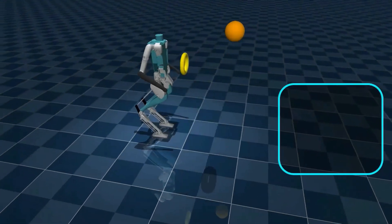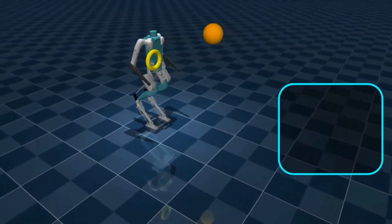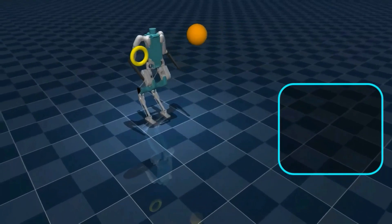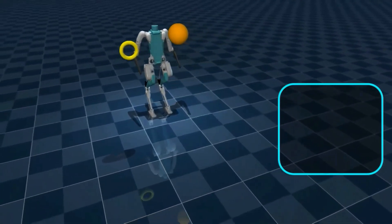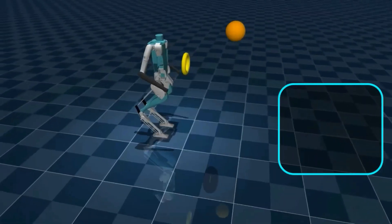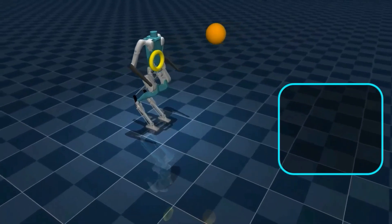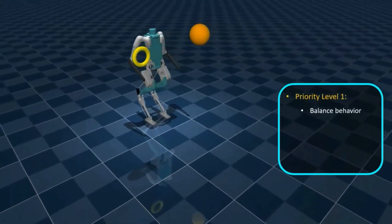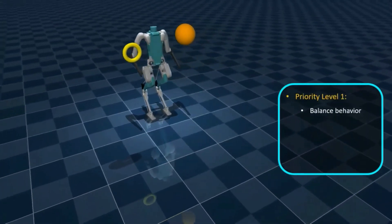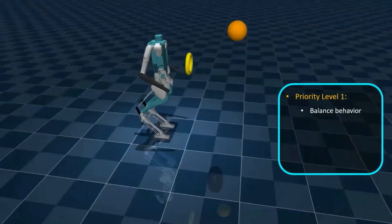Let's take a look at this whole body control task. In this task, the robot is supposed to keep its right hand in the yellow hoop while dodging the incoming orange basketball. We employ Kinodynamic Fabrics to design and compose prioritised motion behaviours to accomplish this task. The balance behaviour, which is the highest priority behaviour, ensures that the robot does not fall down while accomplishing the task.